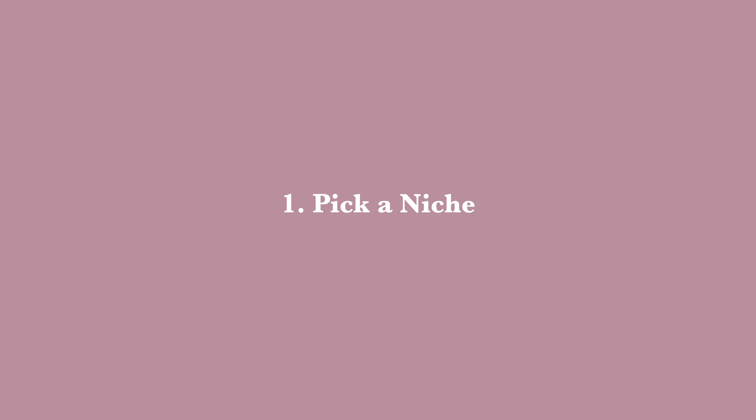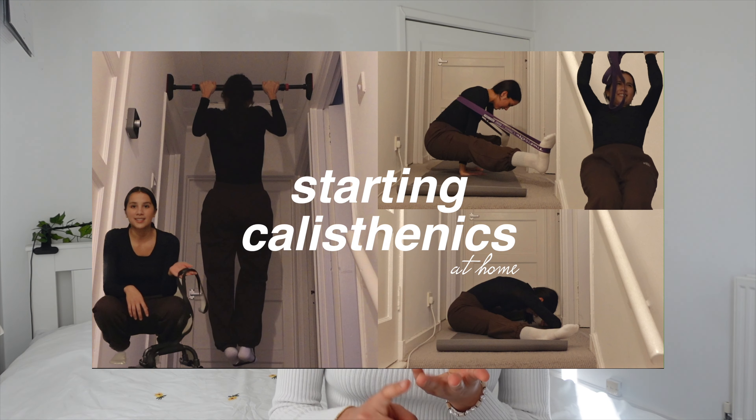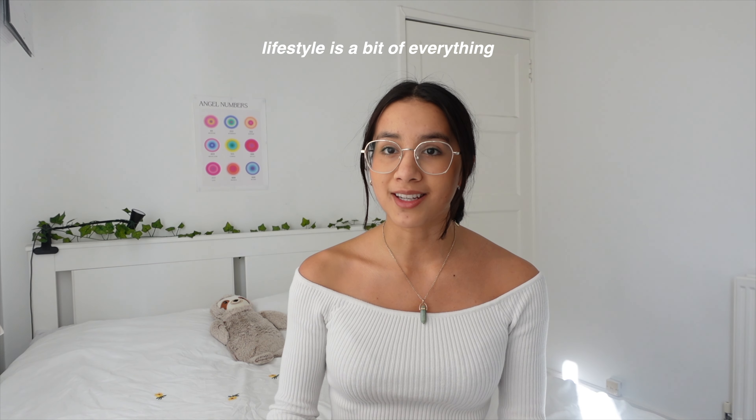First of all, pick a niche. I would recommend you stick to a specific niche. When I was first starting out with content creation I didn't know what mine was — I wanted to do lifestyle, uni vlogs, fitness, travel-related videos. Before you even consider growing an Instagram account, think about what you want to do. It's okay to have a lifestyle niche — loads of people do — but the more you post, the more you find out what works for you and your audience. So yeah, try and find a niche.